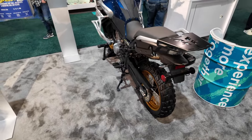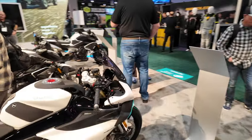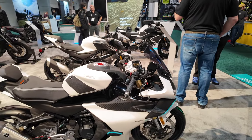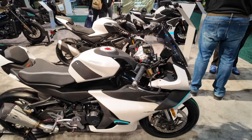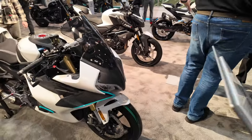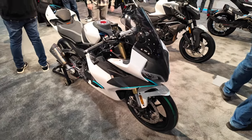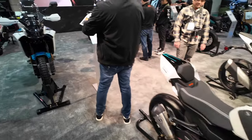That's a pretty nice looking ADV bike. They're also getting into the street bike game. That's a good looking street bike. This is a 450 with carbon fiber. That thing is nice. It's a little one — a 450, a small little street bike.